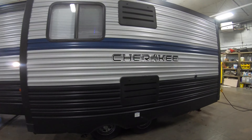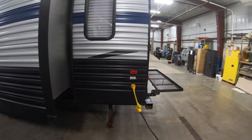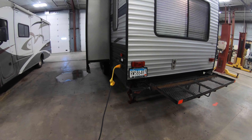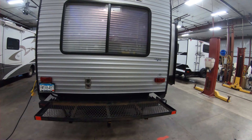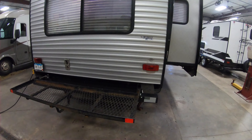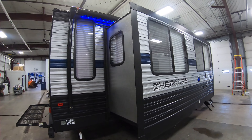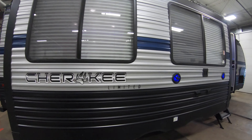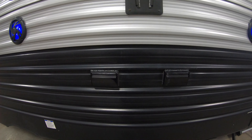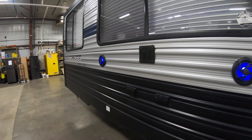Large slide-out on this side. Shore power plug-in right here — 30 amp. Nice cargo rack on the back. This unit does have a backup camera installed. Second slide-out on this side. Nice big electric awning with blue LED light. A couple extra 110 outlets, a TV mount, and outside speakers.